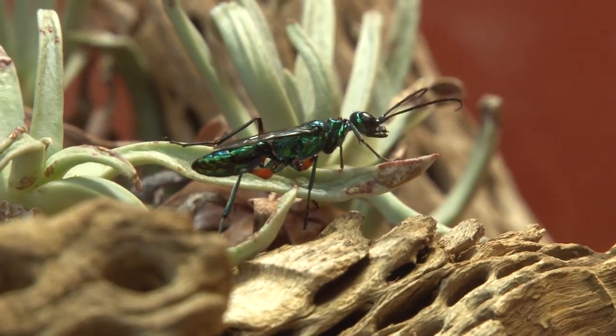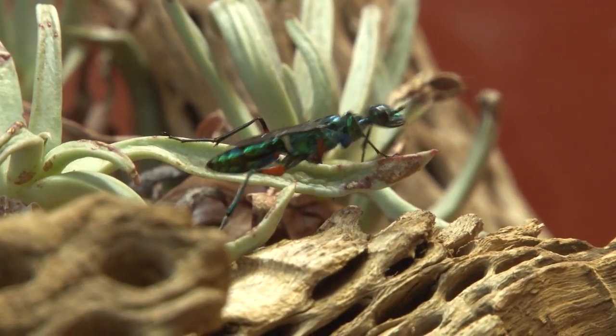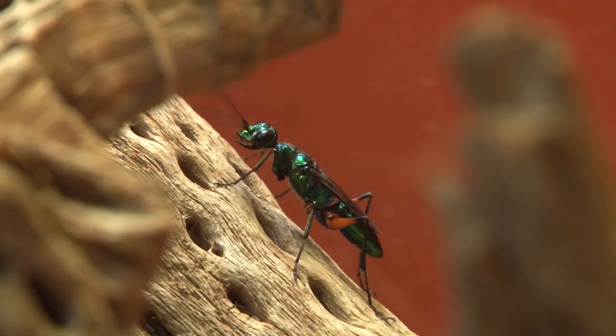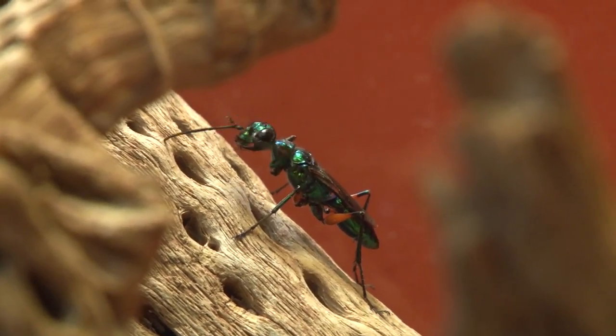Eventually, after forming a cocoon inside the cockroach, the fully grown jewel wasp will emerge from the roach's body to start its adult life. Quite a gruesome way to breed for such a beautiful looking insect.